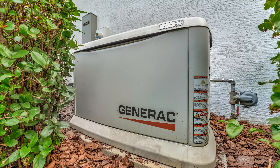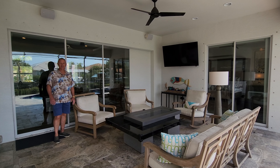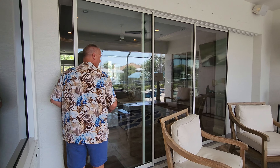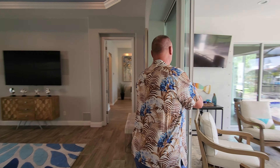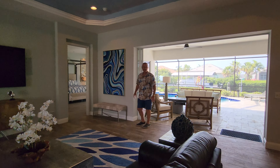Also included in this home is a Generac whole-house generator for those few storms that come by. Check out how these doors open up from your lanai pool area when you're entertaining — you have the whole house open to the outside.